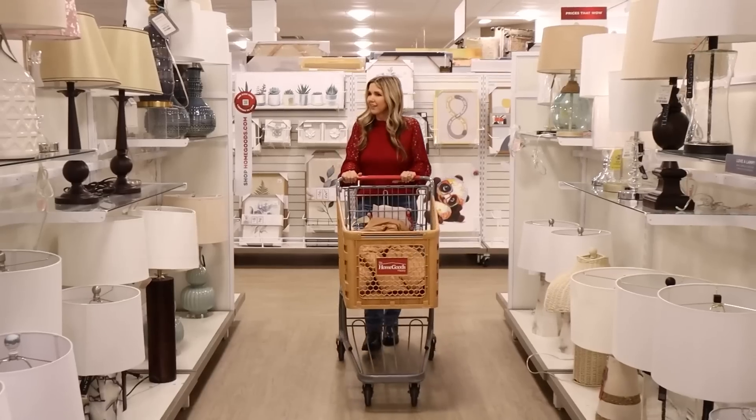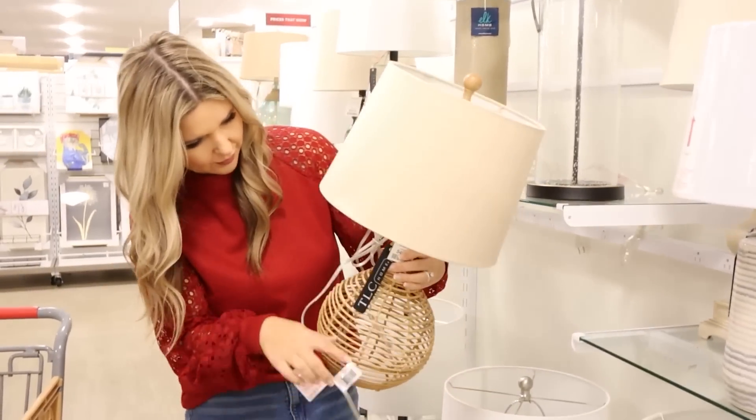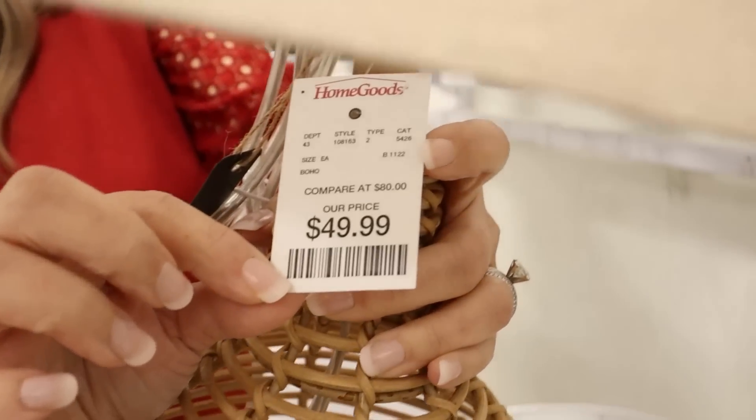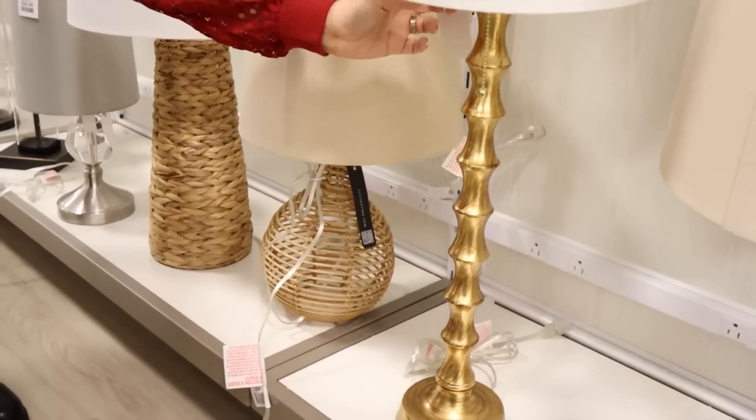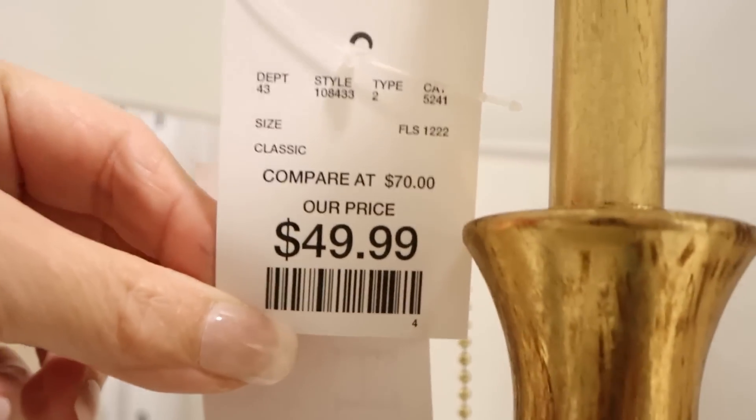I always try to get my lamps at the thrift store and paint them myself, but if I'm not able to find a matching set, I will typically come to HomeGoods. You can find aisles and aisles of lamps here — there are usually more trendy ones, but then they have traditional ones as well. This is a great option for finding a set of lamps.